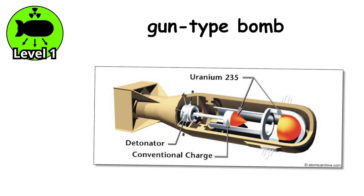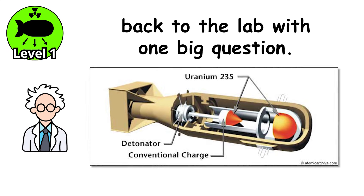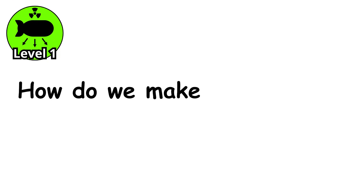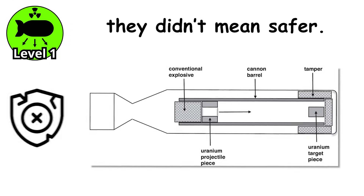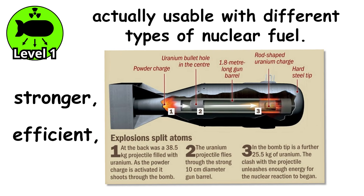After the gun-type bomb proved that nuclear weapons could change the world overnight, scientists went back to the lab with one big question: how do we make this better? And by better, they didn't mean safer. They meant stronger, more efficient, and actually usable with different types of nuclear fuel. The answer was the implosion-type fission bomb.